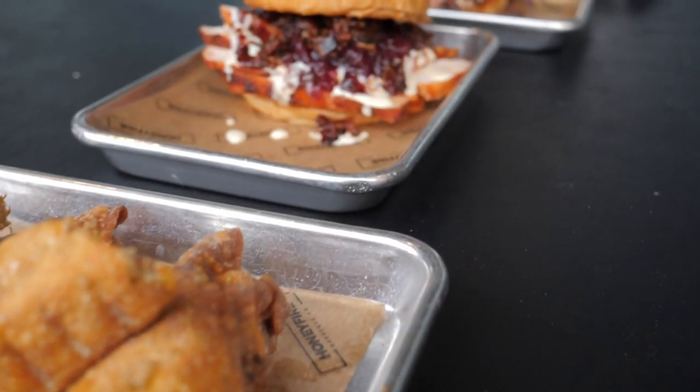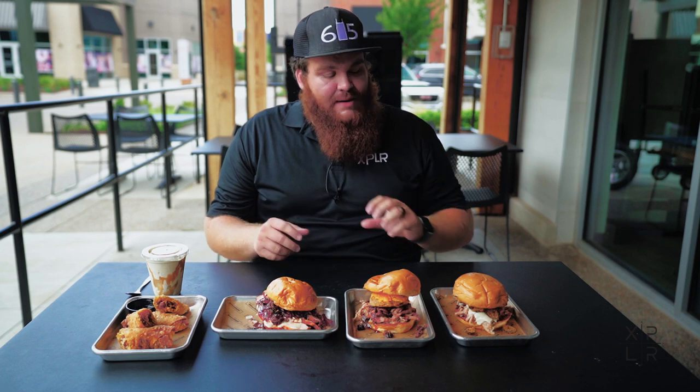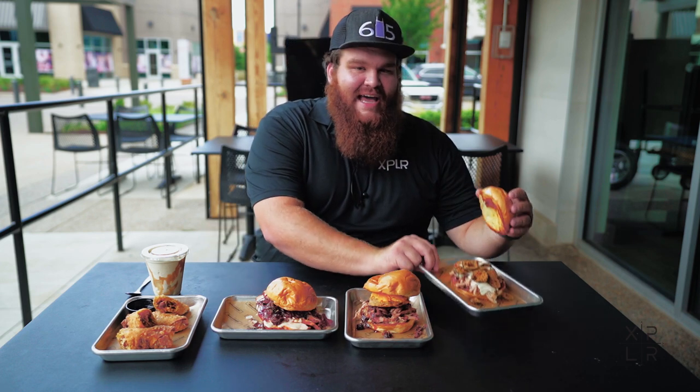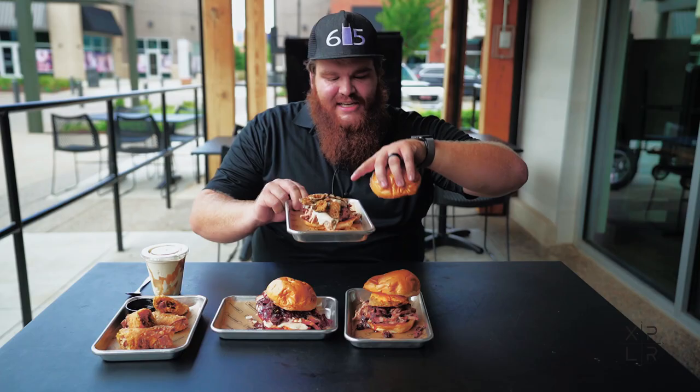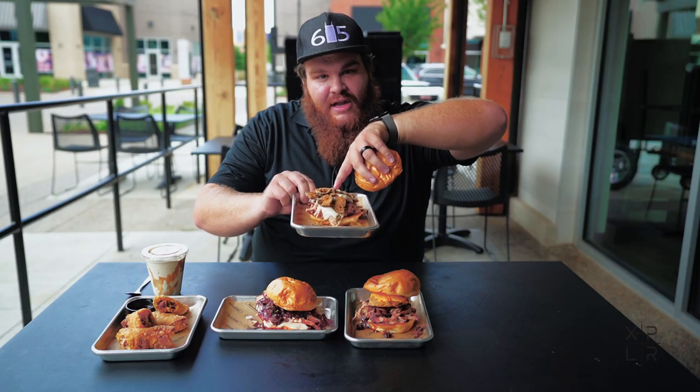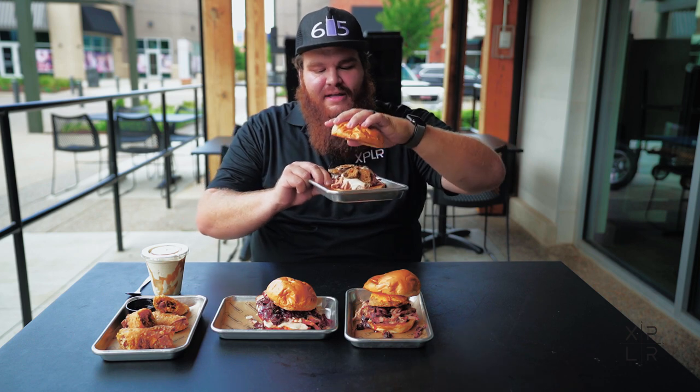Now it's time for me to dive into some of their signature sandwiches. Starting off, you have the Diablo Jones, and this has fried jalapeños, queso, the habanero honey-infused barbecue sauce, and pulled pork on a bun.